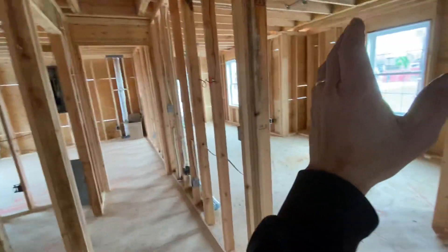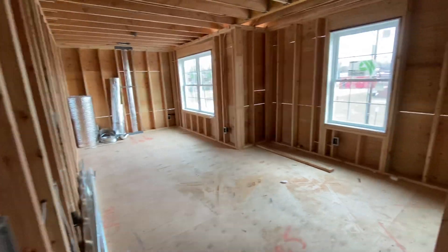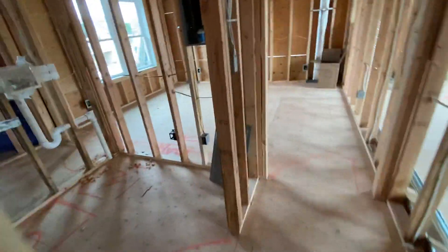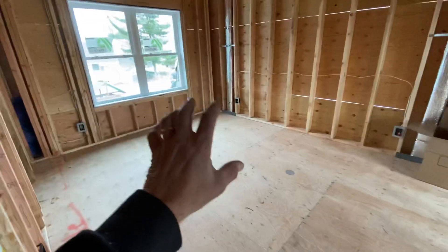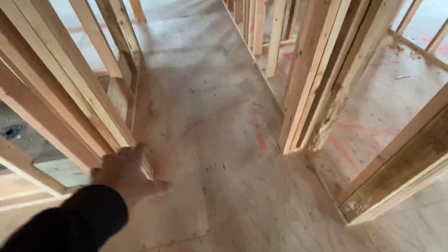As we turn we have two bedrooms. A great size bedroom right over here — look at the size of this bedroom. Nice full-size windows, eight foot ceilings. Going straight we have our laundry, washer and dryer, and then over here we have our second bedroom.